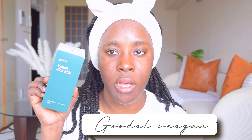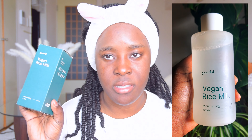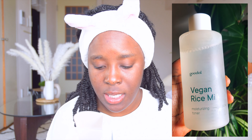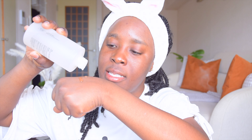The first new product is the Goodal Vegan Rice Milk toner. It has hyaluronic acid, glycerine, chlorophyll or soy milk, and rice extract. It also has panthenol, ceramide, and tocopherol. Tocopherol is an antioxidant; ceramide is a hydrating ingredient that encourages your skin to produce barrier-protecting forces. It has really good ingredients.